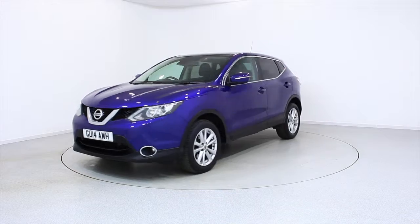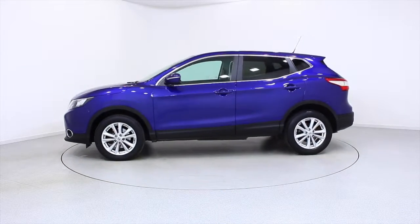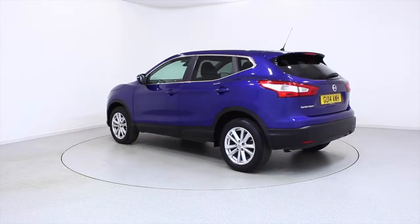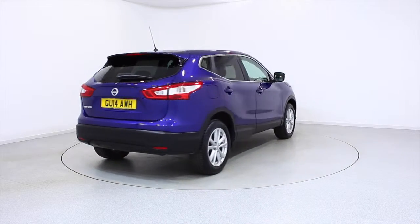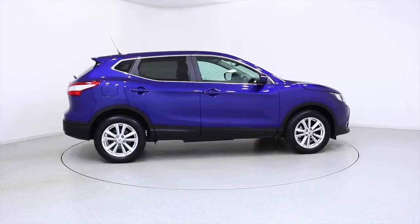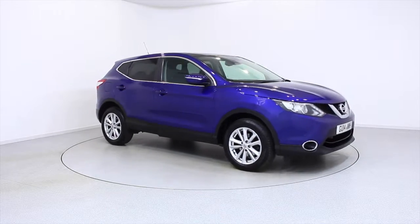Ready for you to view — try and drive away the very same day. This Nissan has been through our extensive mechanical and preparation process to ensure it's in perfect condition. For more information or to book a test drive, contact your local Frosts dealership or visit frost4cars.co.uk to reserve this car online for 48 hours, with a no-obligation, fully refundable £100 deposit.